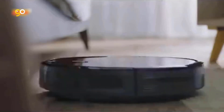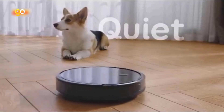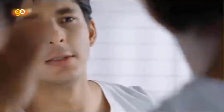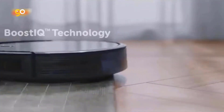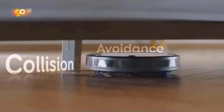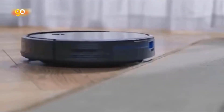RoboVac also automatically recharges so it's always ready to clean. What you get: RoboVac 11S, remote control, two AAA batteries included, charging base, AC power adapter, cleaning tool, extra set of high-performance filters, four side brushes, five cable ties, welcome guide, and a worry-free 12-month warranty.